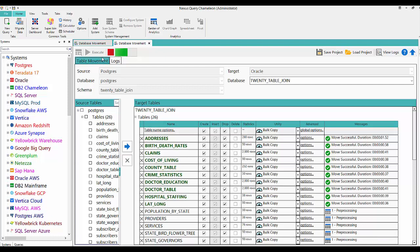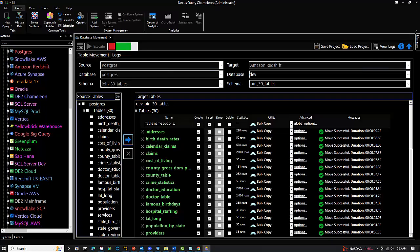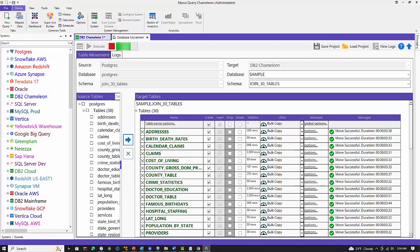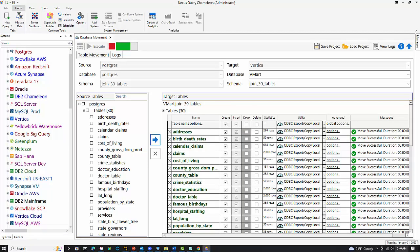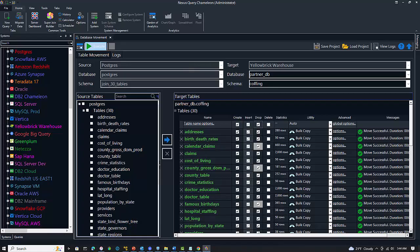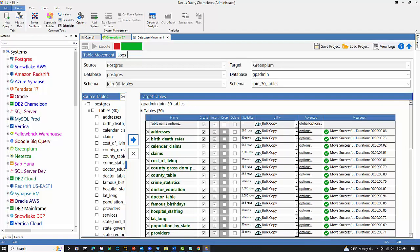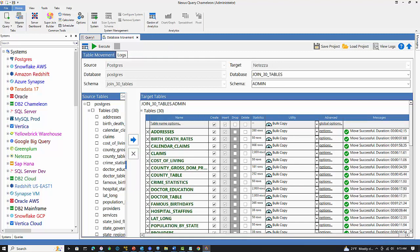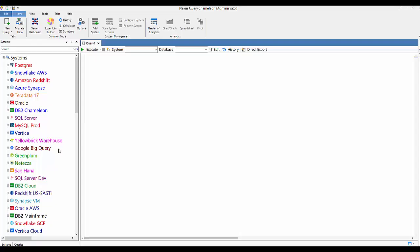This isn't a lot of data, but I have customers moving billions of rows on a daily basis. Here's where we moved it to Azure Synapse, here's Amazon Redshift — notice the color changes — here's DB2, MySQL. Here's Vertica, Yellow Brick — Nexus migrates everything. Here's Google BigQuery, Greenplum. We've moved this 30 times now; each system has the same 30 tables.